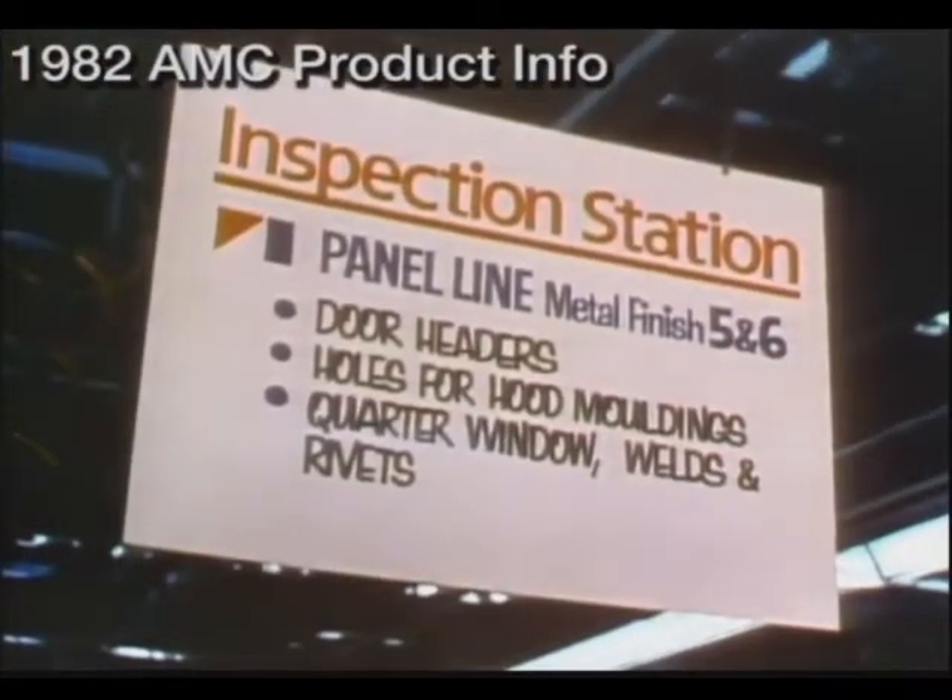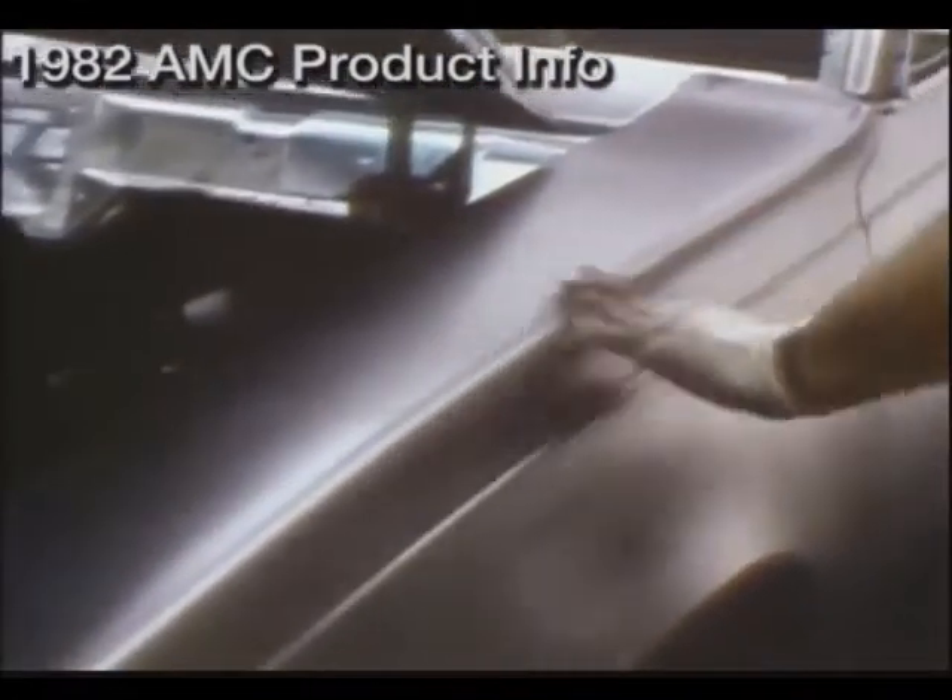It's then sent to one of the many inspection stations, where sensitive fingers and well-trained eyes look for any imperfections, any indication that the body shell does not meet our specifications.